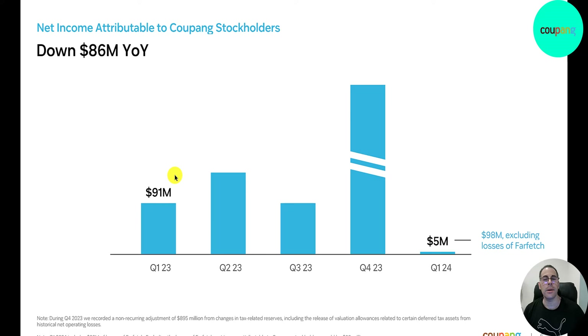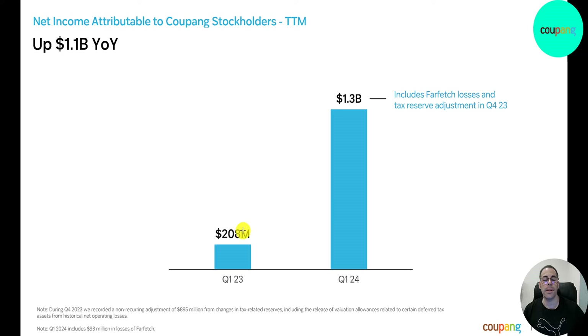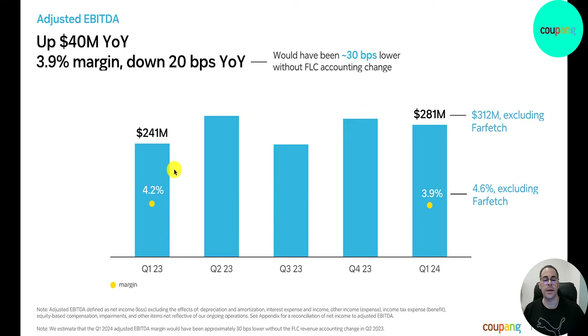Net income is down — it was $91 million, now down to $5 million — but the reason is a big loss from Farfetch. Excluding that loss, they would have had a gain of $98 million for the quarter. On an annual trailing 12-month basis, net income is up a lot from $200 million to $1.3 billion. Gross profit is up from $1.4 billion to $1.9 billion, with margins improving from 24.5% to 27.1%. Adjusted EBITDA is up from $240 million to $281 million, though margins dipped slightly to 3.9%, and would have been 4.6% without Farfetch.